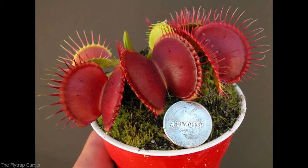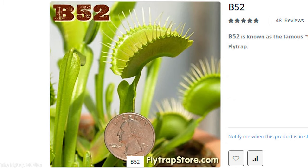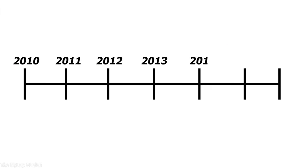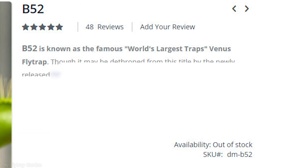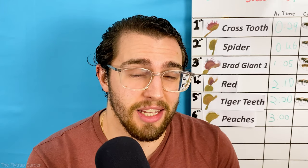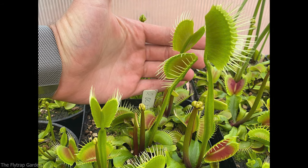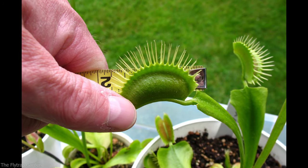Back then there was one cultivar called B-52. His traps are dark red and they measure up to two and a quarter inches in length. This is why he has the reputation of the world's biggest Venus flytrap, yet six years later rumors started to spread about a new giant Venus flytrap. This guy is packing seven inches in total length and ever since then he has been B-52's biggest rival, as he can claim the title of the world's biggest flytrap. His name is DCXL.